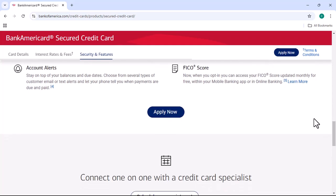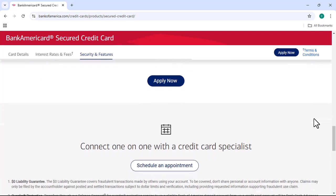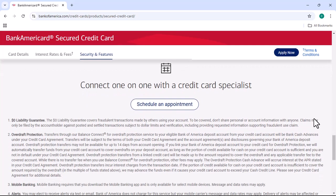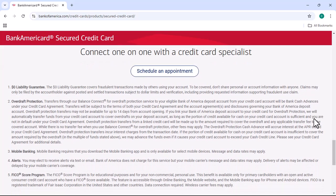Once you've checked your application status, you'll be able to see if your application has been approved or denied. If your application has been approved, you'll need to wait for your credit card to arrive in the mail. If your application has been denied, you'll need to find out why you were denied and take steps to improve your credit score.